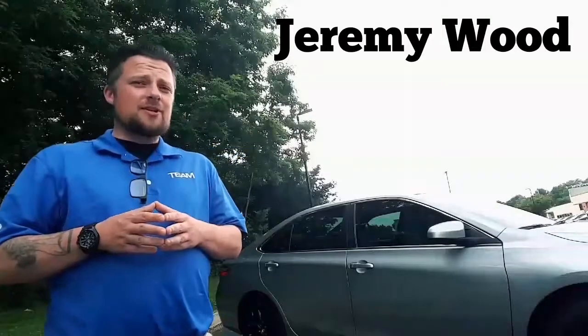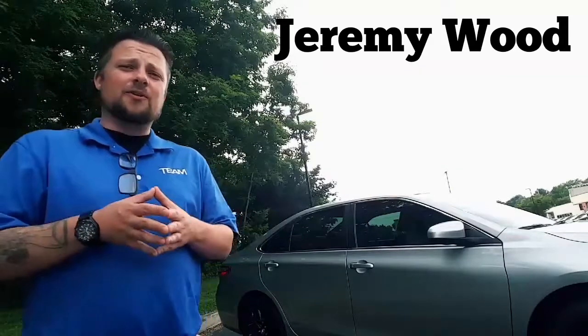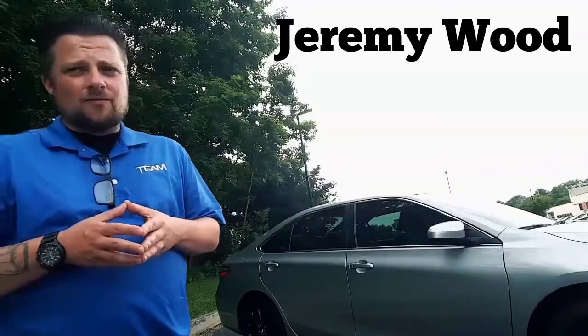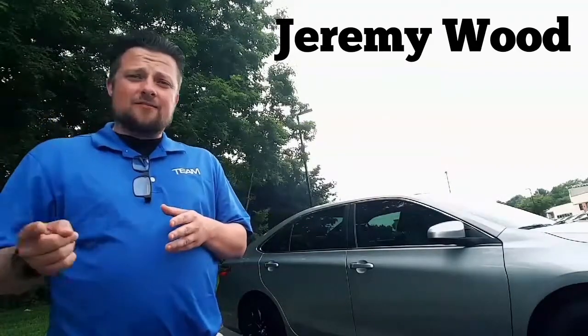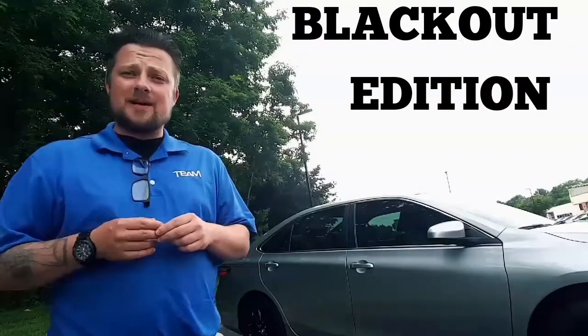Hello, my name is Jeremy Wood and today I'm going to show you a package that's available on all of our vehicles. Right now we have it as an example on the RAV4 and on our Camry — the RAV4 XLE and the Camry SE respectively.